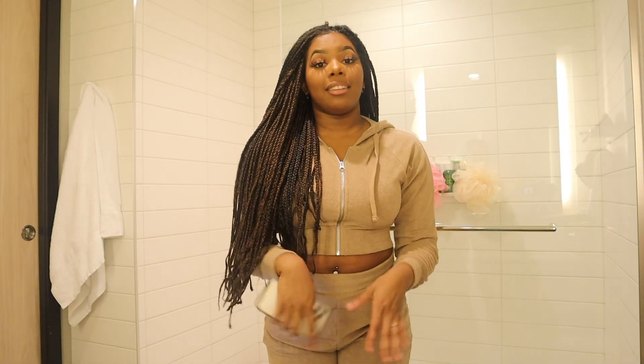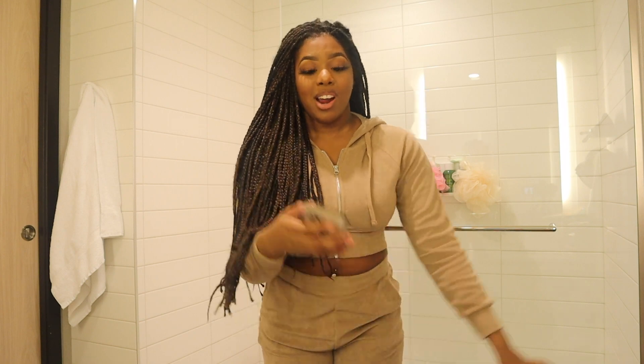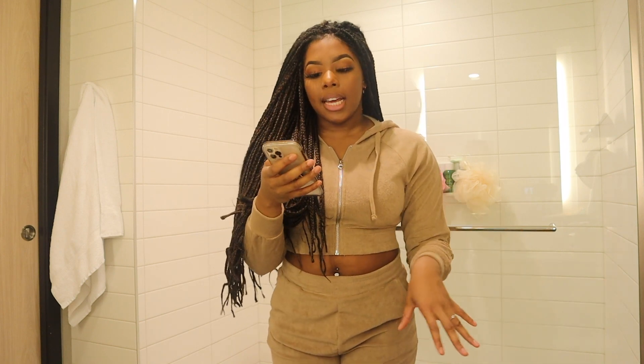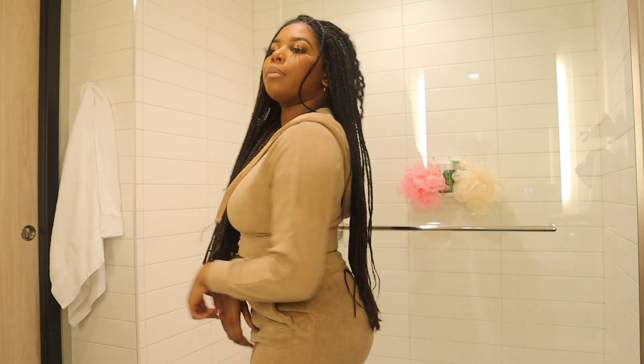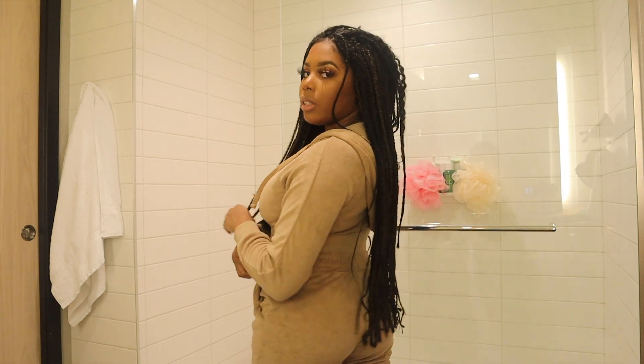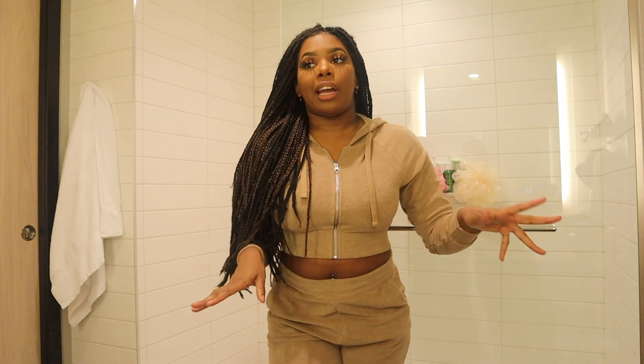This is the last set and the last item of the entire haul. Thank you so much for watching if you made it this far. This is the new Trendsetter Terry set in taupe, size small. I don't know how I feel about the pants — they're super baggy, and I think they're supposed to be high-waisted, but my torso is so short that it just doesn't look flattering. No drawstring either — just pockets. But the top is super fitting and flattering. If it were any smaller I think I'd suffocate.